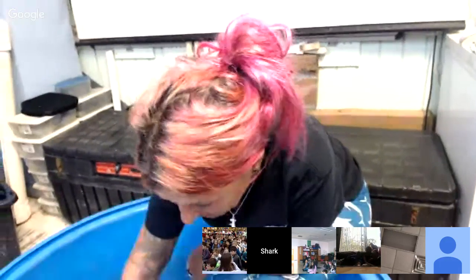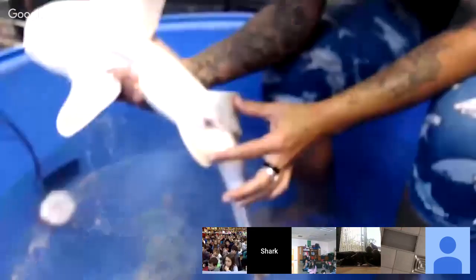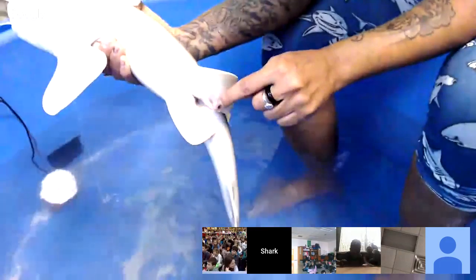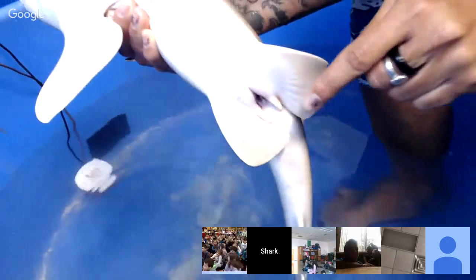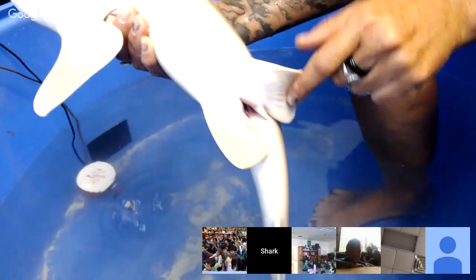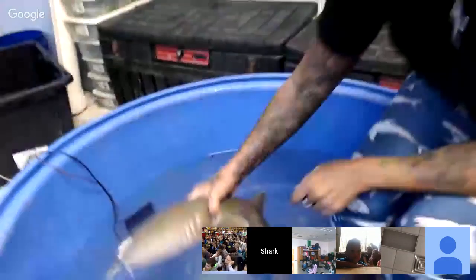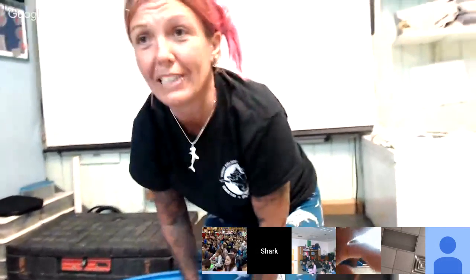Now I'll show you how we can tell the difference between a male and a female. If you look at the pelvic area, you can see these little extensions called claspers. If it were a female there would just be a small opening and no extensions. That's how we can tell this one is a male.